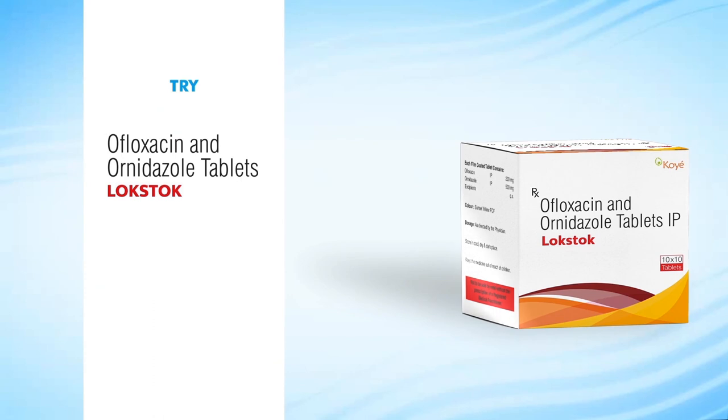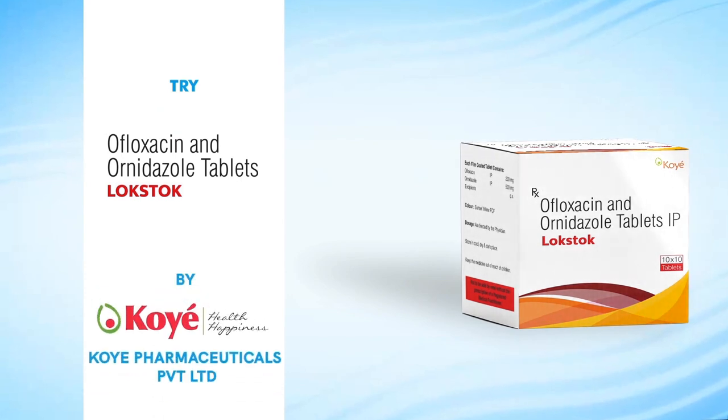Lockstock tablets — formulated to help you treat your bacterial infections with care.